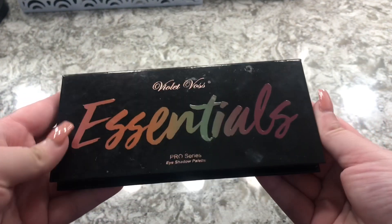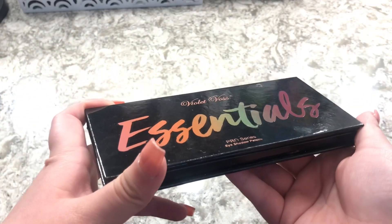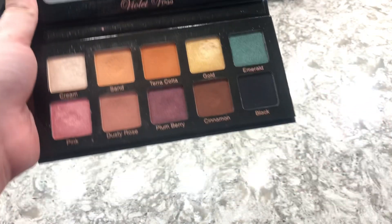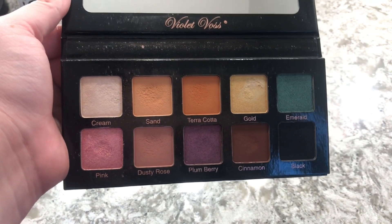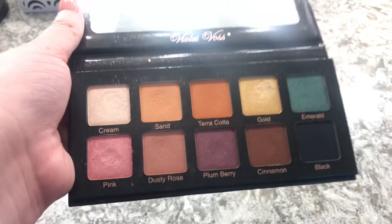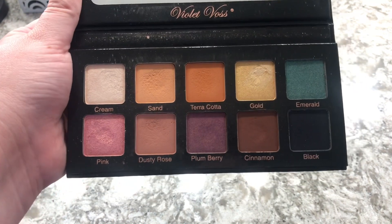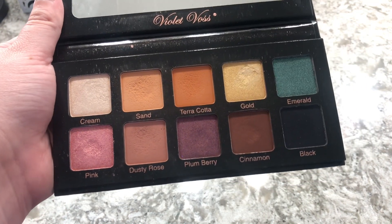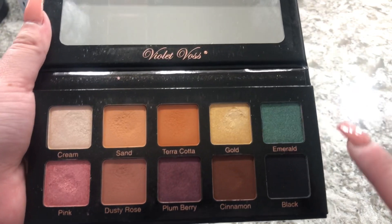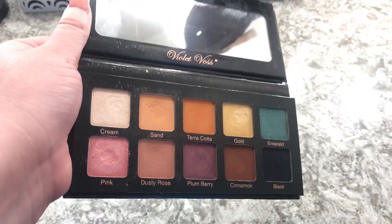The next one is the Violet Gloss Essentials and I love this eyeshadow palette. I recently left this back home in Texas and my mom mailed it back to me. I haven't had a chance to use it more — I definitely want to use this emerald shade — but I love this eyeshadow palette so much.